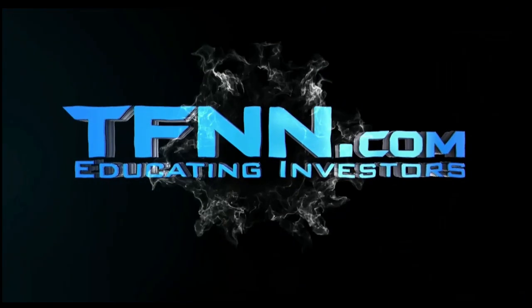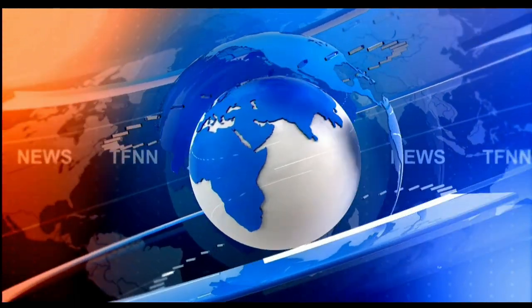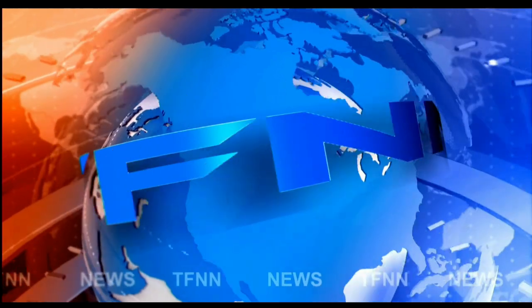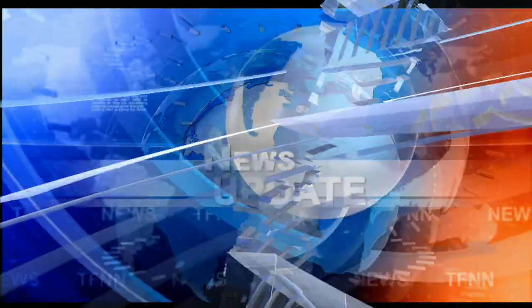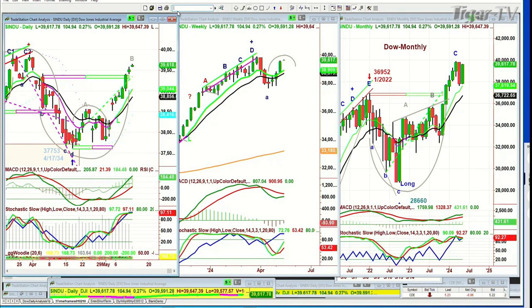TFNN, The Tiger Financial News Network. TFNN Headline News Update. Good morning, everyone. Basil Chapman here. This is Monday, the 13th of May, almost halfway through the month. We're looking at the Dow up 110, the 10 o'clock Tiger Financial News Network Market Update.